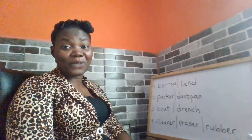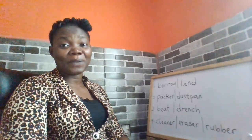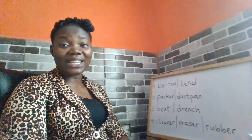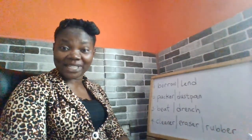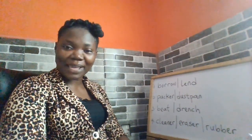Good day, dear viewers. Welcome to today's episode of Let's Learn English. My name is Yetune Fasson. Today, we are going to learn the pronunciation of some English words, their meanings, and the right ways to use them.